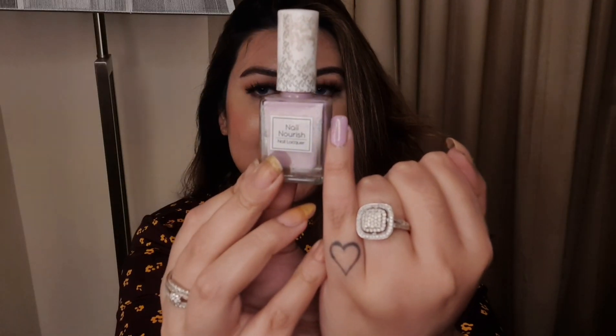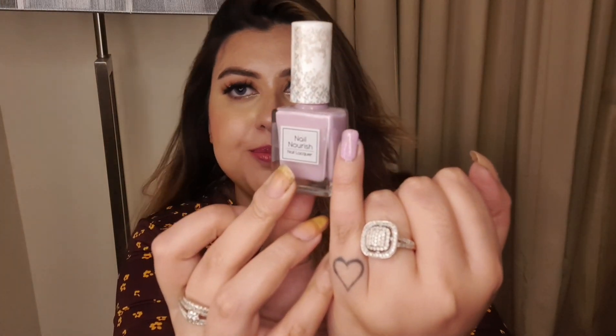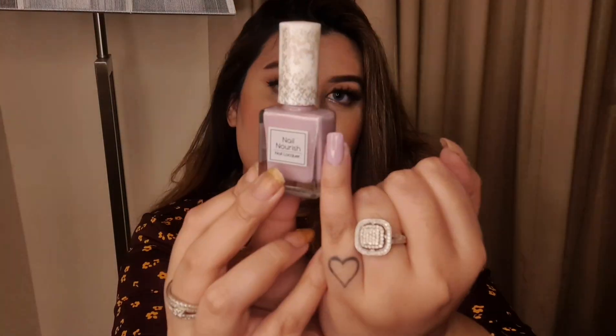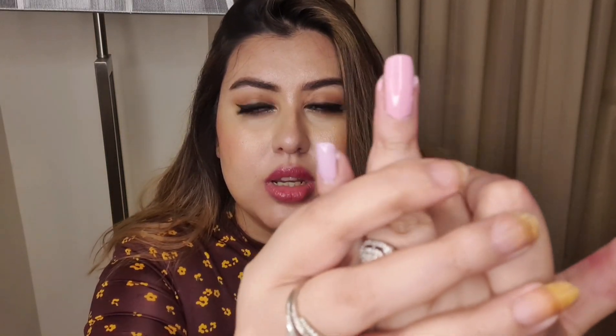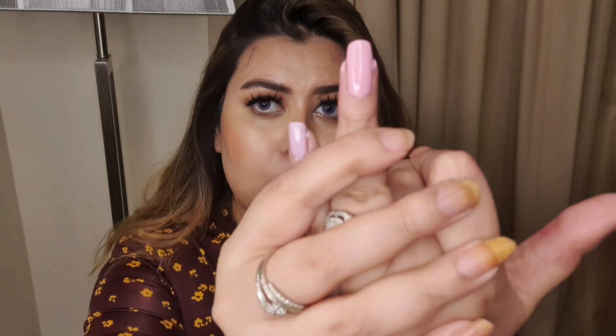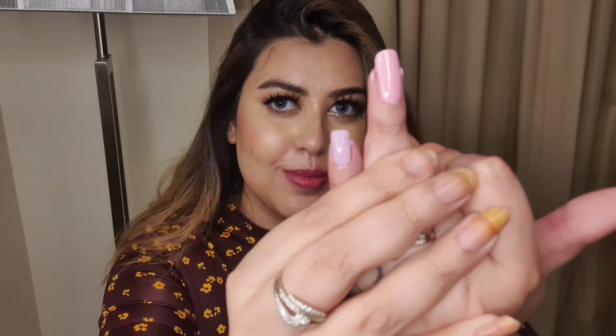My next pick is again from the K by Katrina range and it is the shade 'Angelic' — a light pastel purple color. Comparing these two: Flamingo is the pinky one and Angelic is the light pastel purple one. I hope you can see the difference between these two colors.